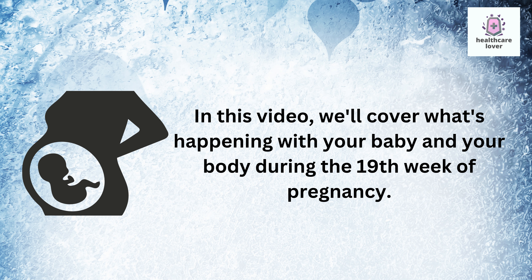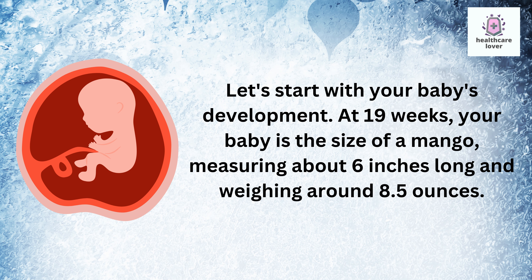Let's start with your baby's development. At 19 weeks, your baby is the size of a mango, measuring about six inches long and weighing around 8.5 ounces.